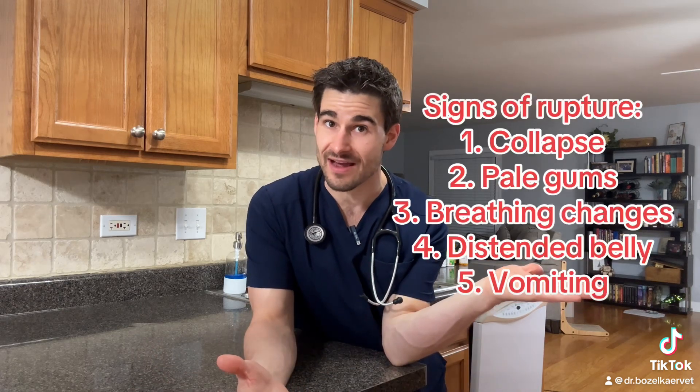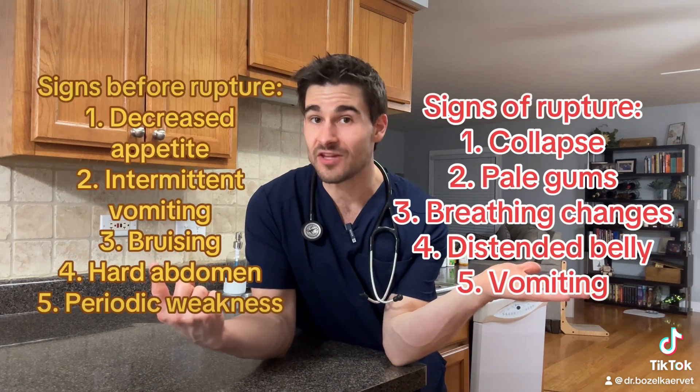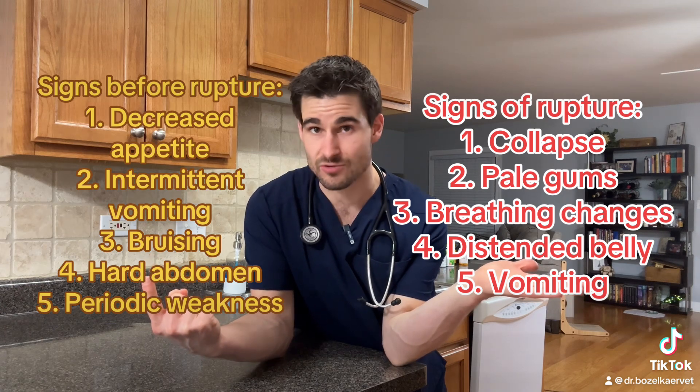The second thing is that there usually is no sign that this cancer is present until after it has ruptured. After the tumor ruptures, the story is almost always the same: your dog was perfectly healthy in the morning, you came back and it wasn't eating, was lethargic, collapsed in the yard, or had breathing changes, and you bring it in and it's on death's door. These tumors can spiral downhill very quickly.